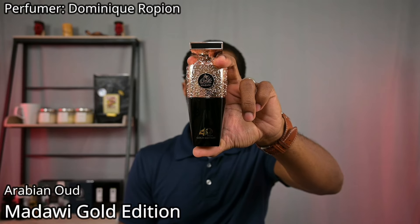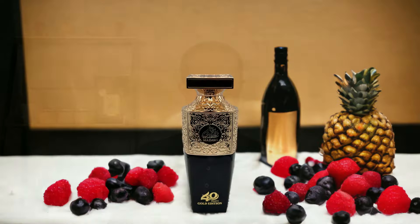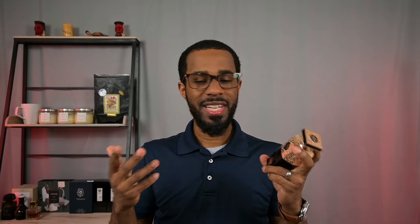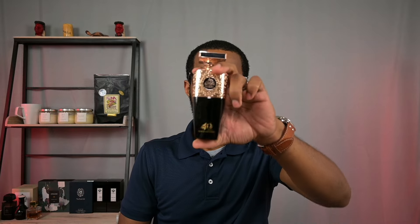Next one is from the House of Arabian Oud, and this is Madawi Gold Edition. Now, this fragrance is not vanilla-centric — it is pineapple and red fruits-centric in my opinion — but there is a lot of sweetness, and vanilla is part of that makeup along with a lot of Tonka Bean. The vanilla still plays an important role in the sweet makeup of this fragrance. It is a very juicy, syrupy pineapple fragrance — the red fruits give it a pop and a little effervescence. You can compare it to Caijalon's Lamar, but where Lamar is brighter and more airy, this one is rich, dense, and syrupy. The vanilla is not the main focus but definitely plays a part. Once again, from the House of Arabian Oud, this is Madawi Gold Edition.